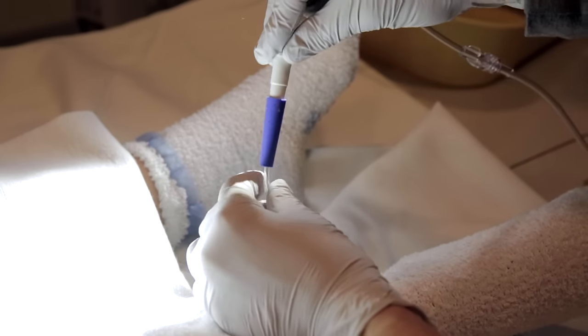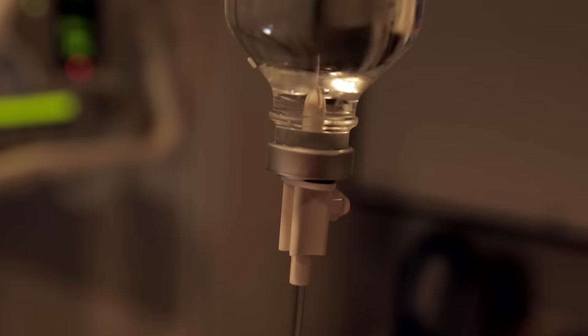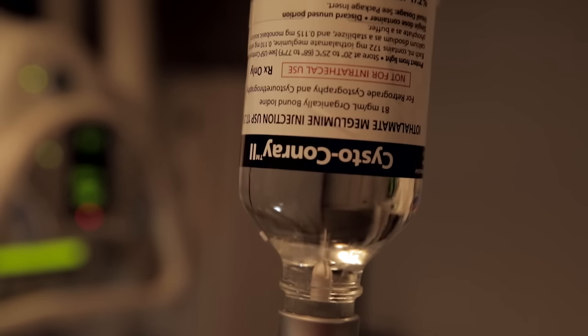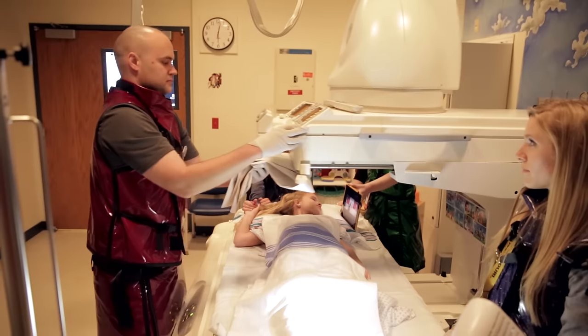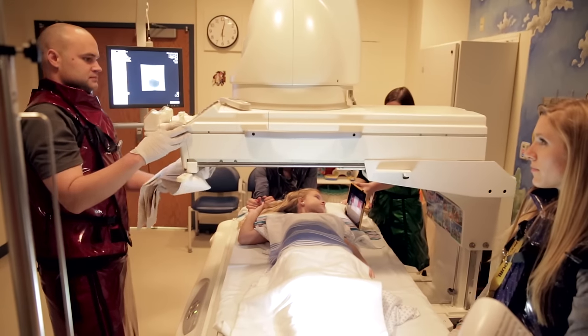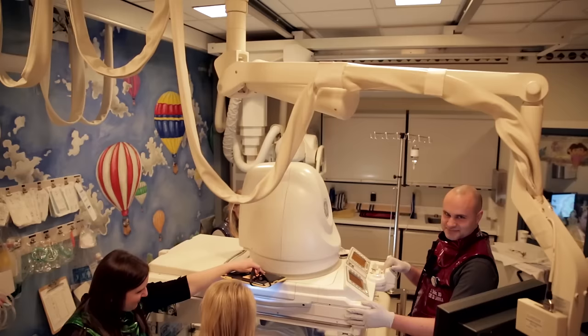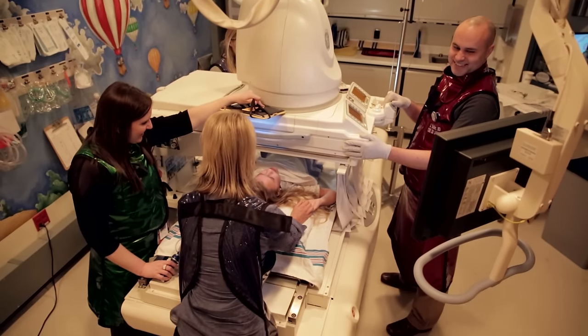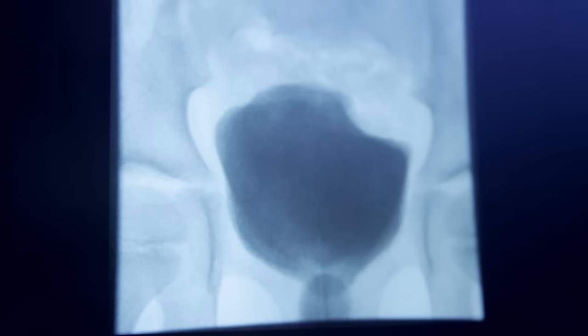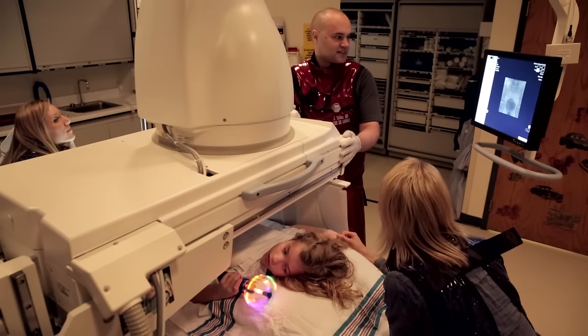The tech hooked up the other end of the tiny tube to a special container of water called contrast. Next, the doctor came in to take pictures. The doctor moved a camera that looked like a small tent over my stomach. It didn't touch me or hurt me. The contrast started to fill up my bladder and it started to feel like I had to pee. I could even see the special pictures of my bladder on the TV screen by the table.